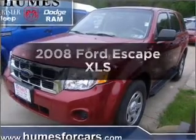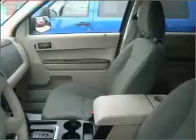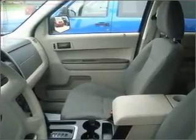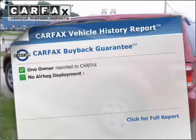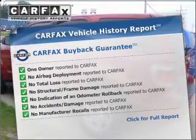Imagine yourself in this 2008 Ford Escape. If you're looking for an automobile with great attributes, look no further. With an efficient four-cylinder engine connected to a smooth shifting automatic transmission. Brake safely with the anti-lock braking system. An included Carfax vehicle history report allows you to purchase with confidence and the knowledge that your buy was a smart choice.